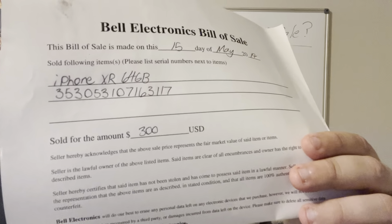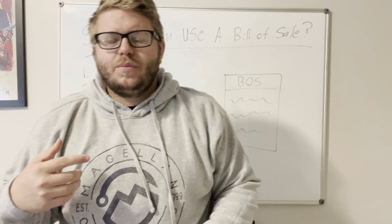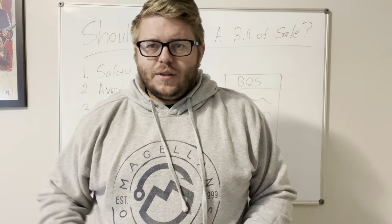This is a suitcase-looking thing filled with physical bills of sale that look like this. You guys can see here — Bell Electronics Bill of Sale. This is from when I bought an iPhone XR for $300 back in 2019.